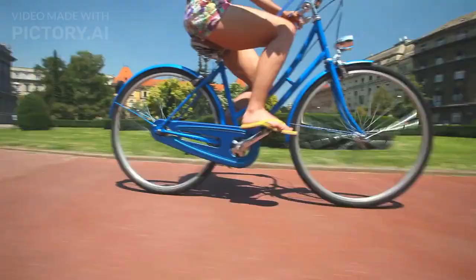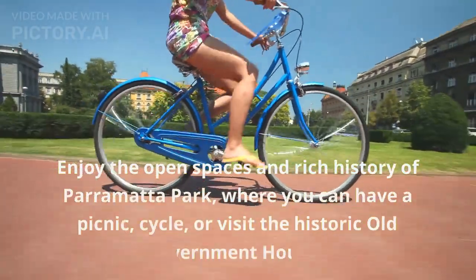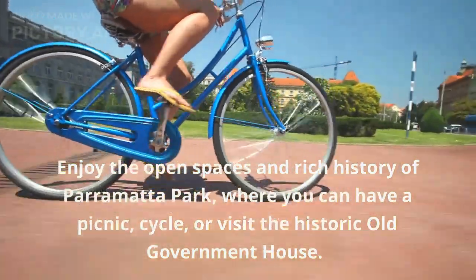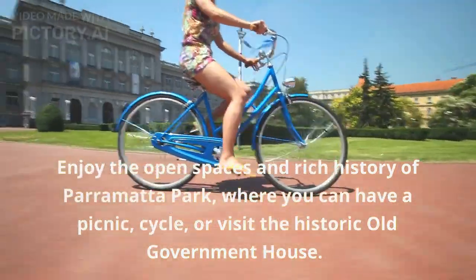Enjoy the open spaces and rich history of Parramatta Park, where you can have a picnic, cycle, or visit the historic Old Government House.